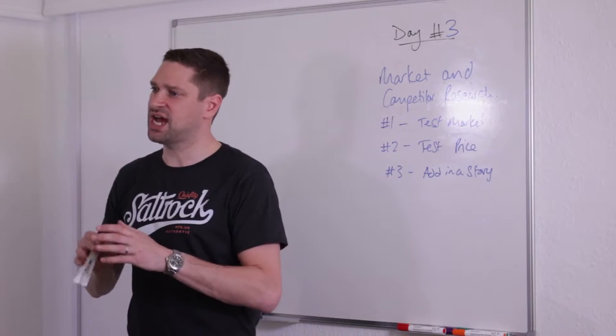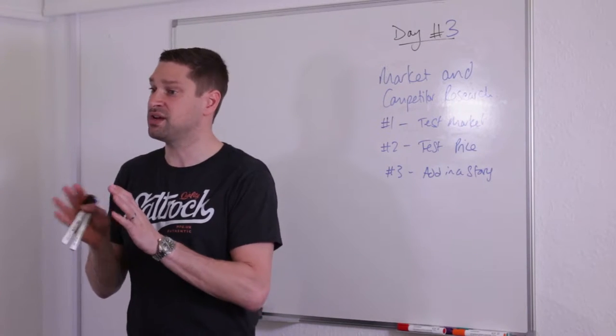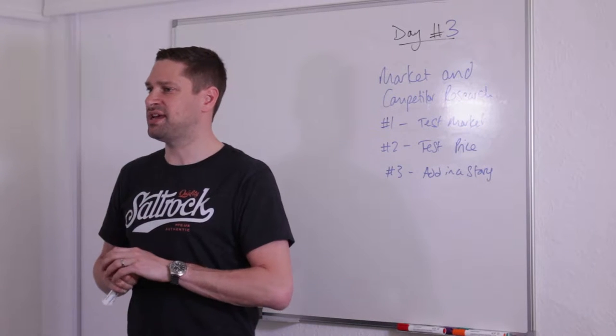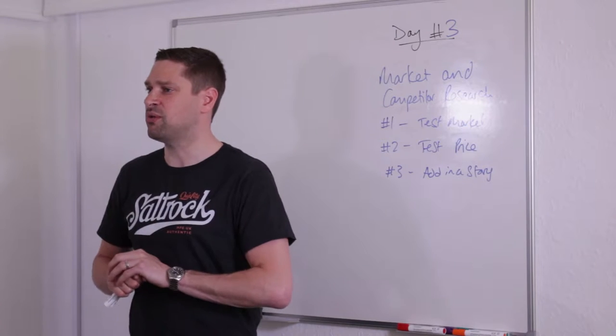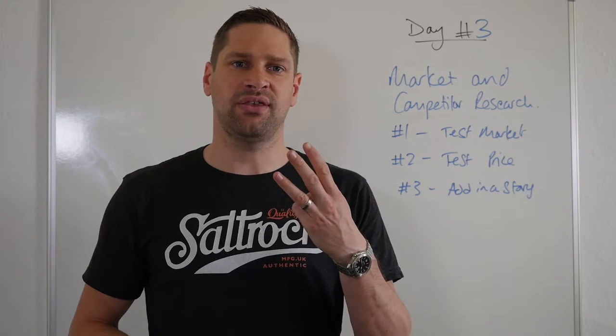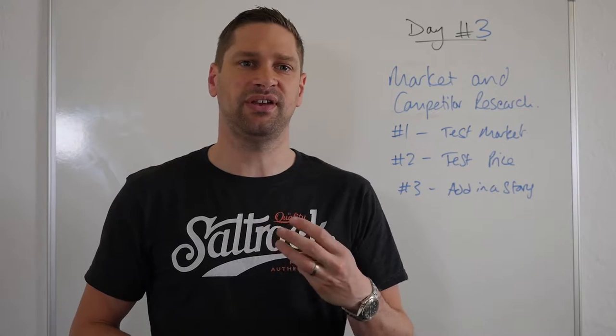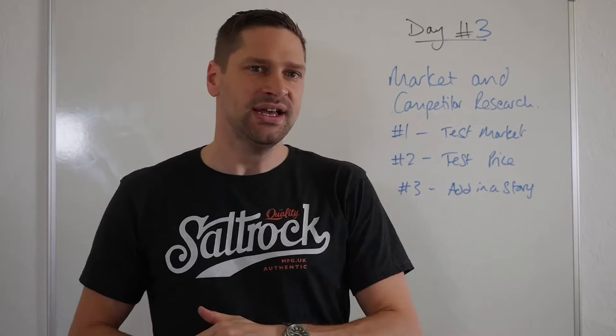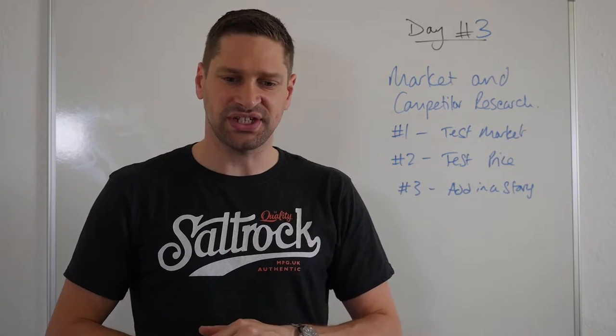Today we're just going to be looking at market research and competitor research, and seeing how your business and your product stand up against your competition. There are going to be three parts to day three in your workbook, which you can see I've laid out here. But I'm going to tell you a story just to introduce it.